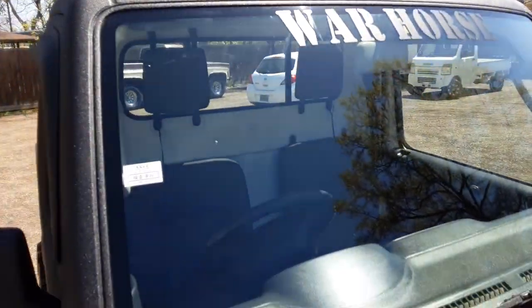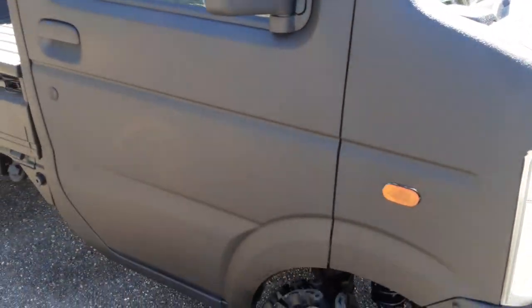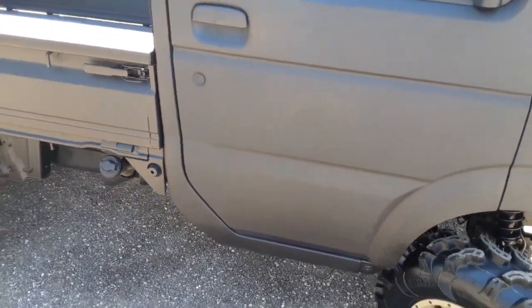I was trying to get the windows tinted but the window tint guy just wasn't responsible at all, so I'm going to maybe get those windows tinted later on — that was what I was hoping for.